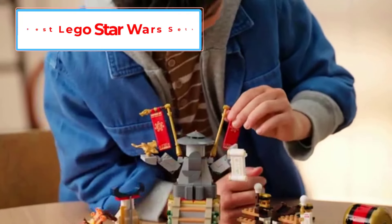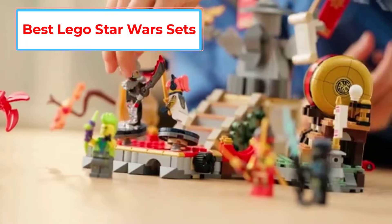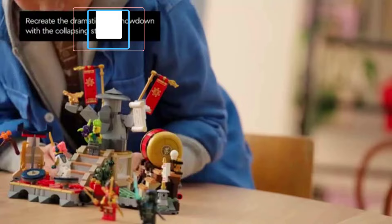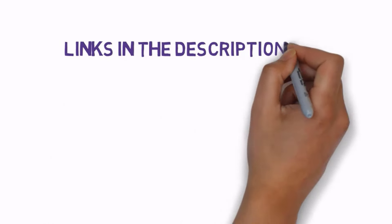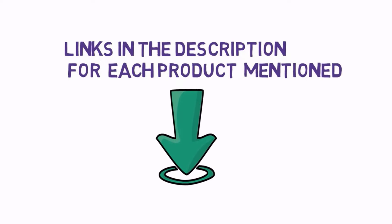Are you looking for the best LEGO Star Wars sets? In this video we will look at some of the 5 best LEGO Star Wars sets on the market. Before we get started, we have included links in the description, so make sure you check those out to see which one is in your budget range.